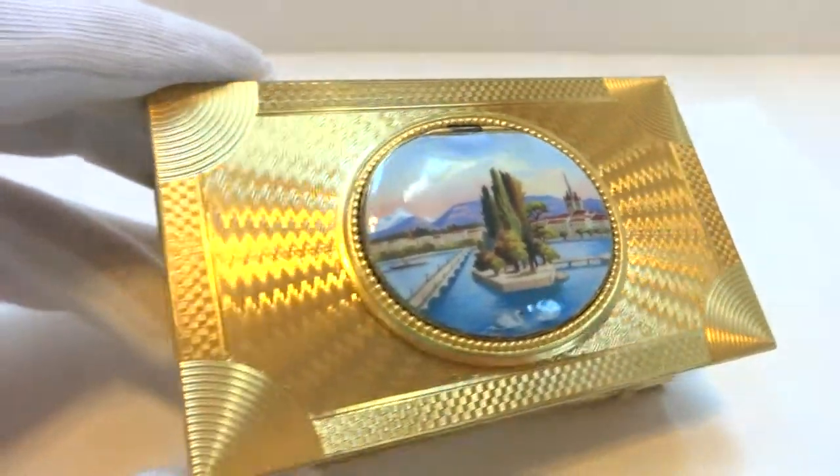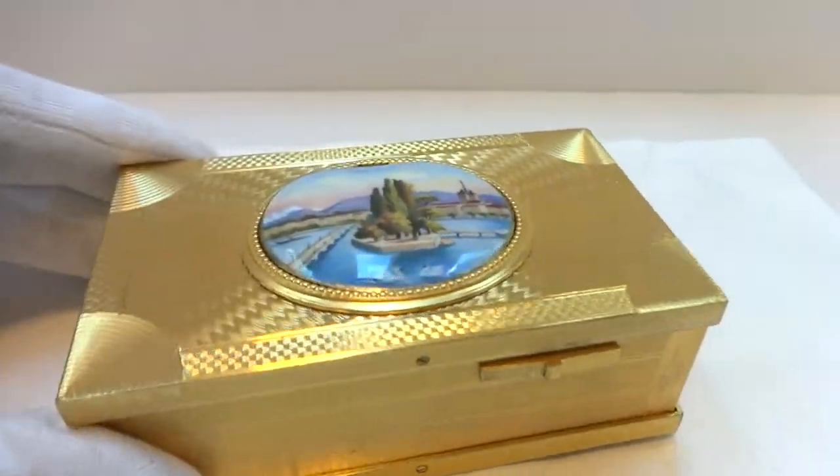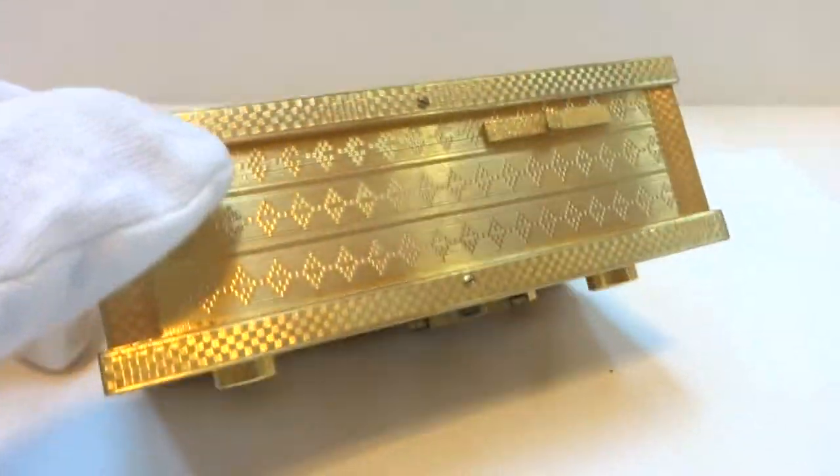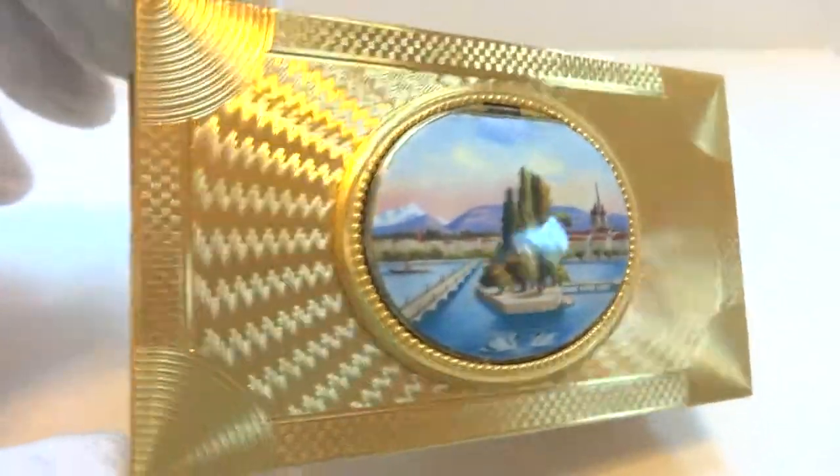I just finished this wonderful antique singing bird box. This was crafted by Antoine Salmon in the early 1900s.